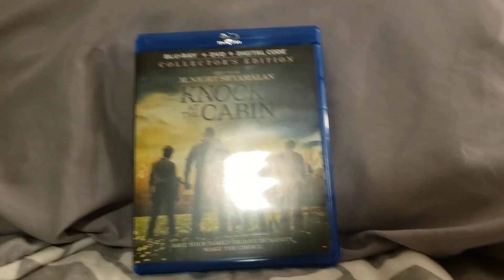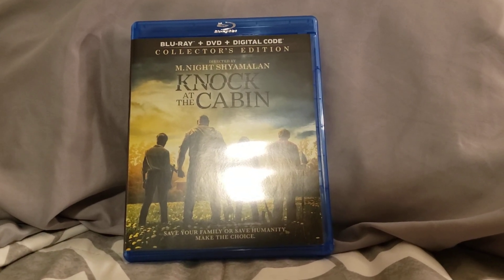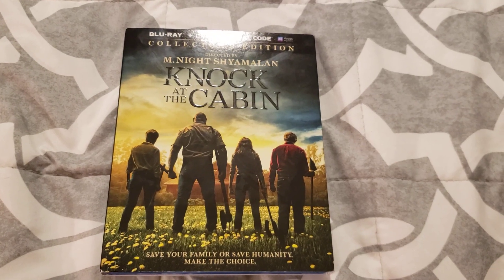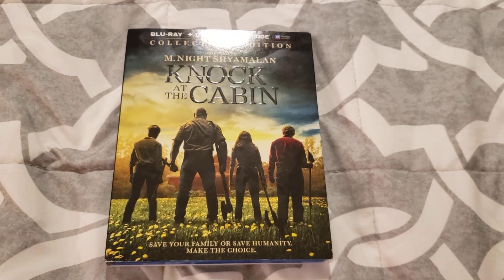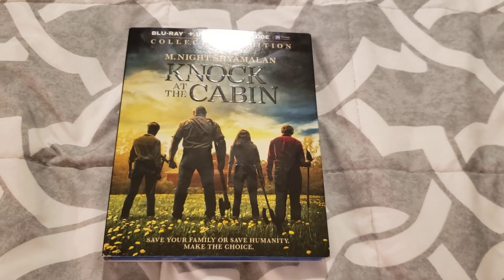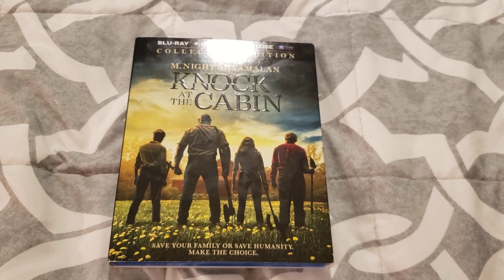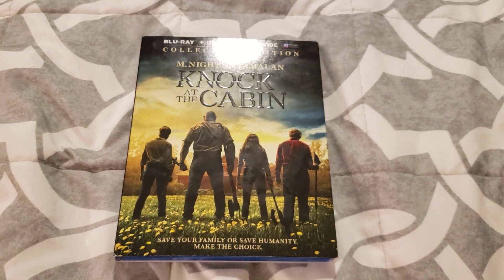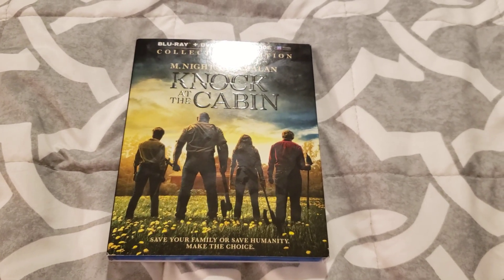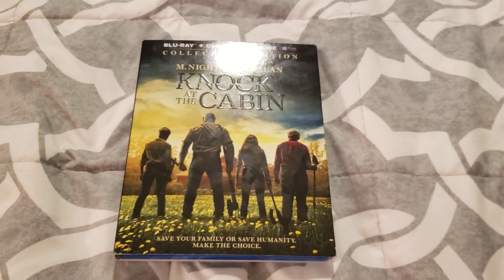Anyways guys, I hope you enjoyed my Blu-ray, DVD, and digital unboxing for Knock at the Cabin. If you saw this movie in theaters or at home, tell me in the comments section below. Don't forget to subscribe, like the video, turn on post notifications, and let me know in the comments. Bye guys!